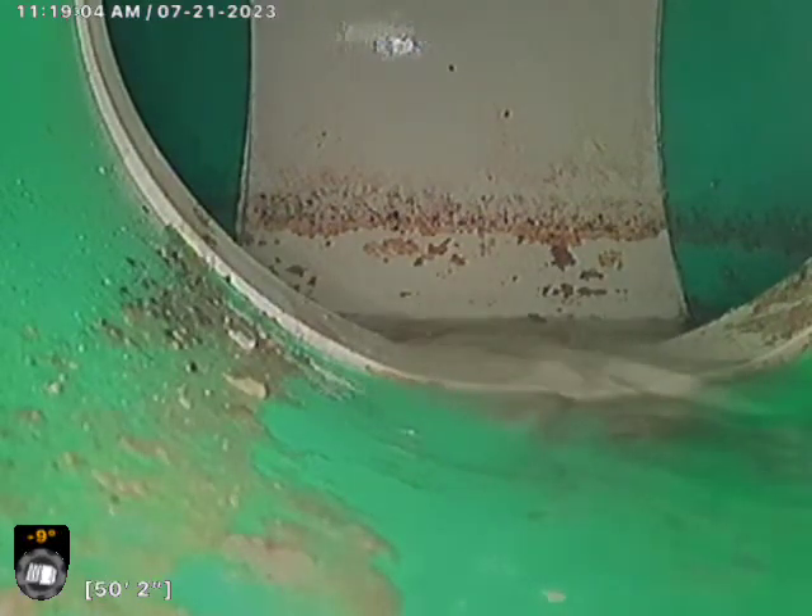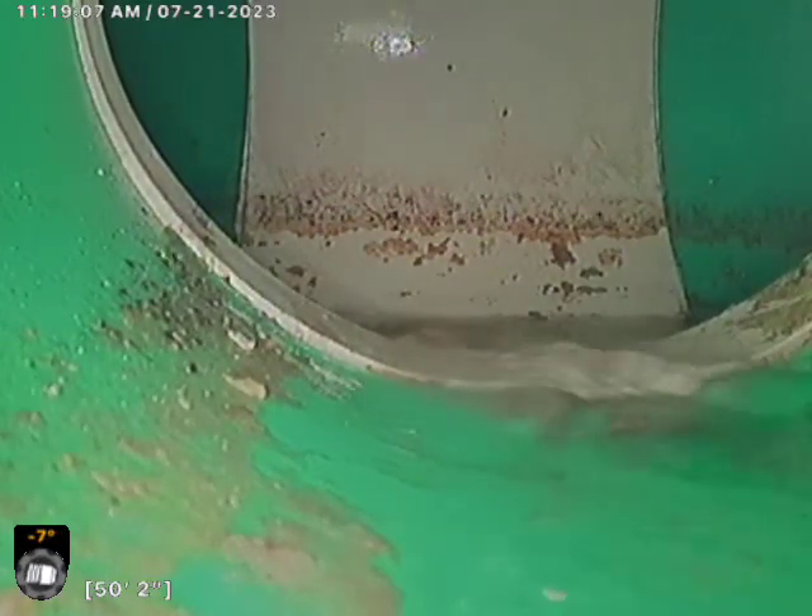So we'll begin our backwards inspection from here. Looking really good on our way back. Transition looks good. So as we come back to our clean-out, the sewer line appears to be in flowing and functioning condition today.